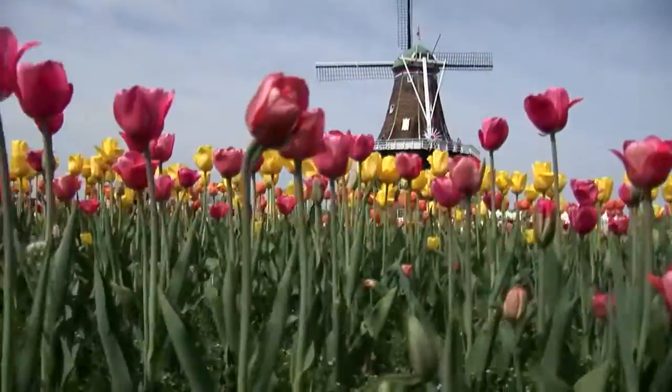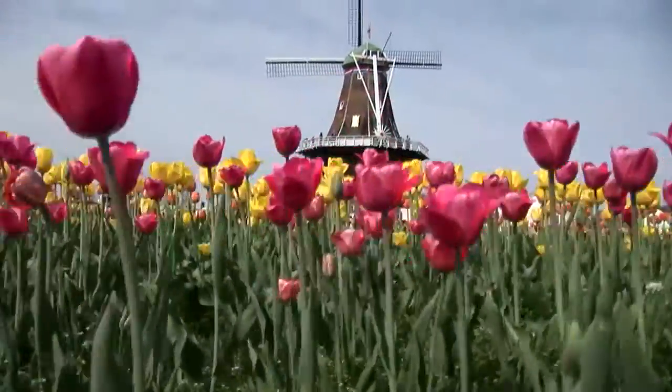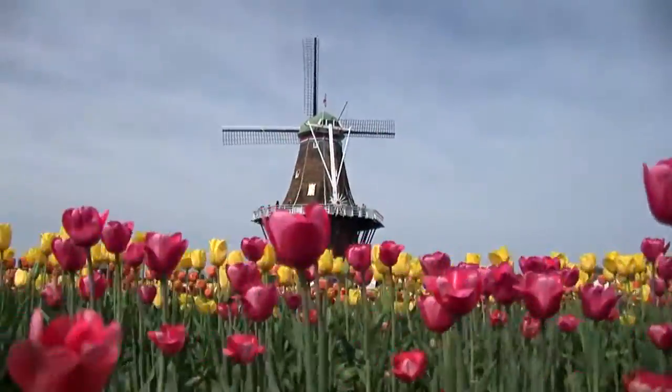In the spring, the polder is blanketed with over 115,000 tulips of all shapes and colors.